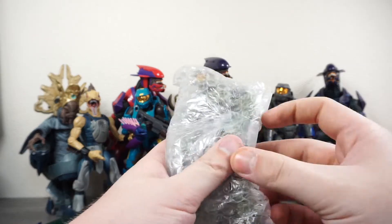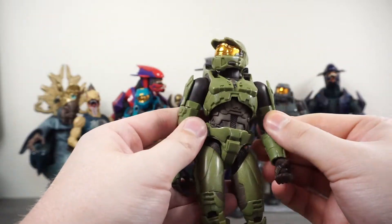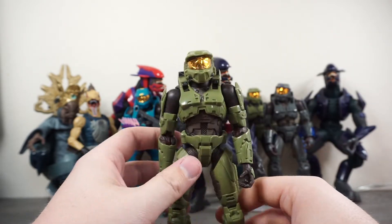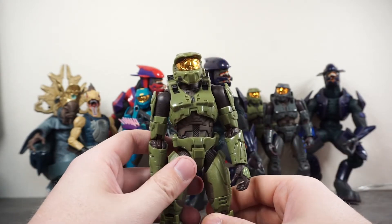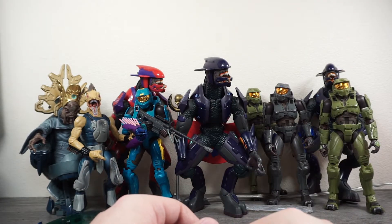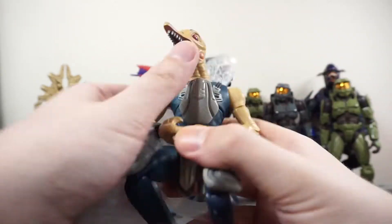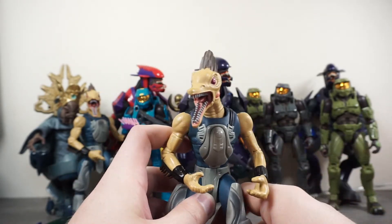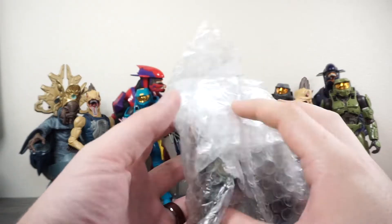Next up it looks like we've got another Master Chief. I'm not sure how many there are, but if I have a bunch of duplicate Master Chiefs I might just keep the best one — whichever has the best joints — and pass the rest on to other collectors in my community on Instagram who would really appreciate owning one for photography or just to have. Then we have the other Jackal Minor — same thing, same broken shield, but I might be able to modify it so it will still attach.